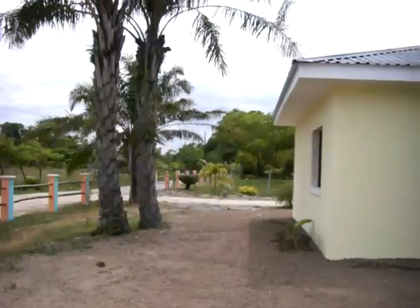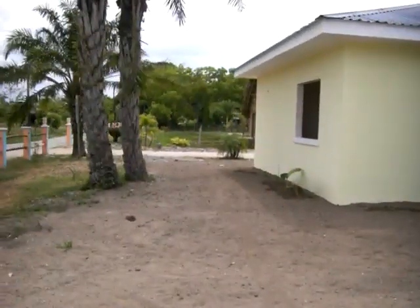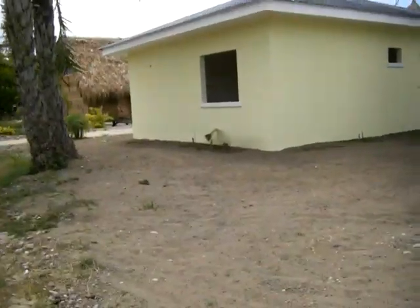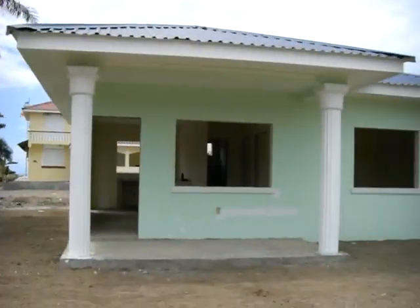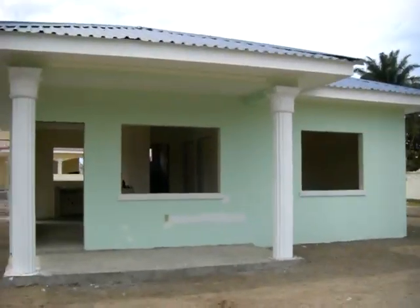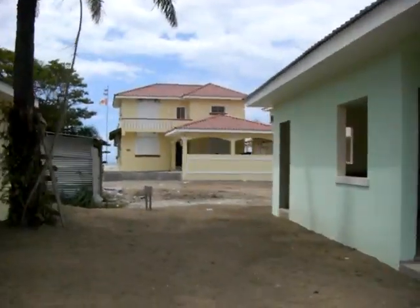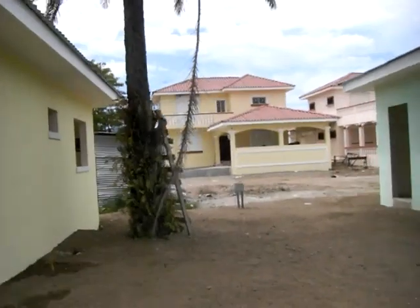www.HondurasBeachFrontValues.com — this is Chris Barrett. I have the best values of all of Central America and the Caribbean. That's a fact. If you're looking for a little beach getaway, here it is right here. You'll be among the custom-built mansions that are under construction and almost finished.